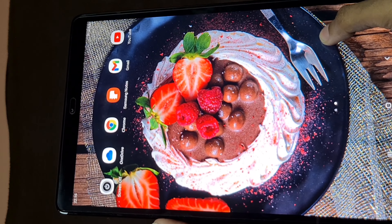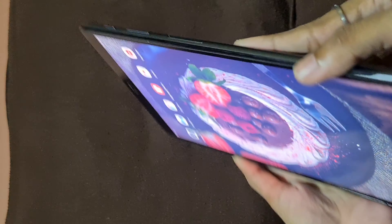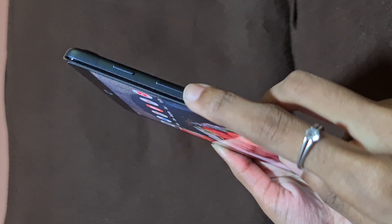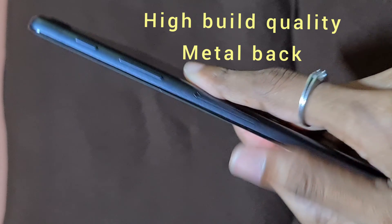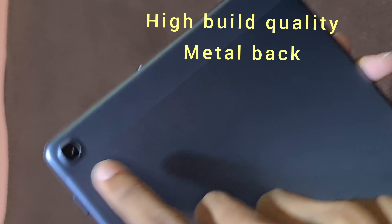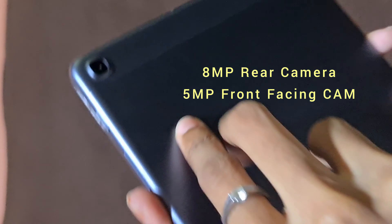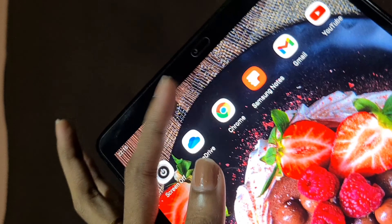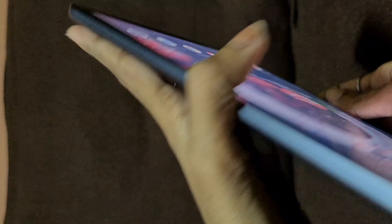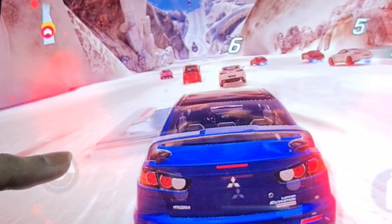There were three reasons for me to buy this tablet: one was its display, second was its battery backup, and third was its build quality. It has a very big screen — 10.1 inches, 1920x1200 resolution, 224 PPI display — so it provides a really crisp, clear view of the display.